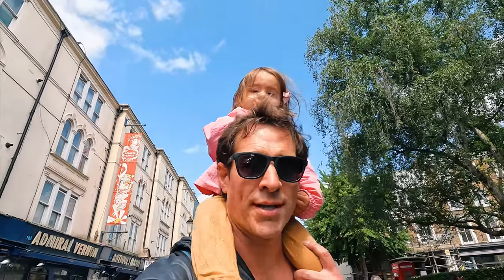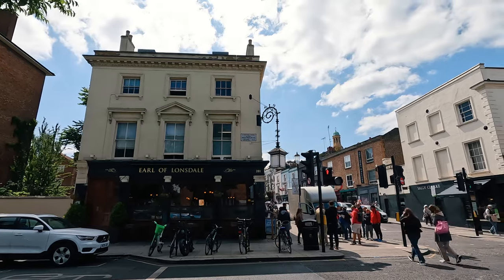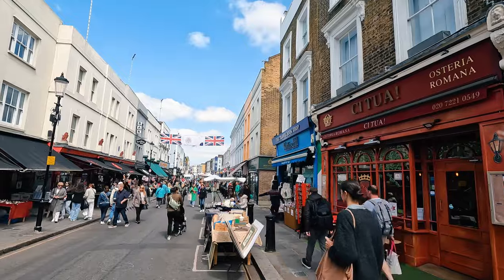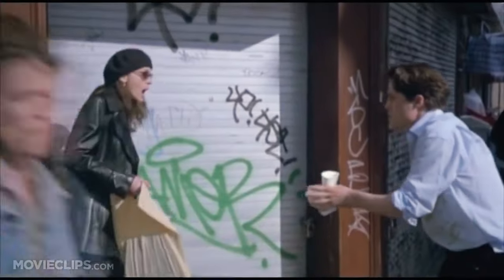We are right now on Portobello Road and it's Friday — Antique Market Day. Fun fact: Portobello was named after Portobello Farm, started in 1740, and that farm was named after the Battle of Portobello in 1739. And in 1999, there was a movie that took place in Notting Hill — which is possibly the movie I was made to watch multiple times.